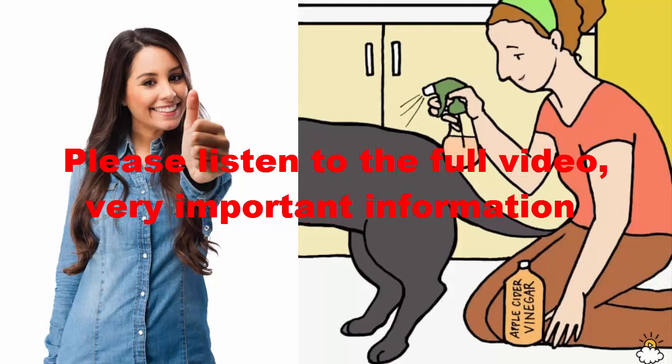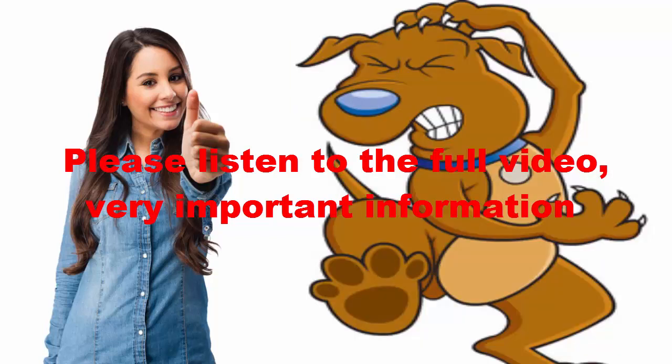The Flea Control Program. Recognizing that during its life cycle, the flea is only on the dog or cat 5% of the time and off 95%, it only makes sense to focus a control program following the same percentages. Invest 5% of your time and money in controlling fleas on your pet, and 95% on ridding your environment of the eggs, larvae, and pupae.